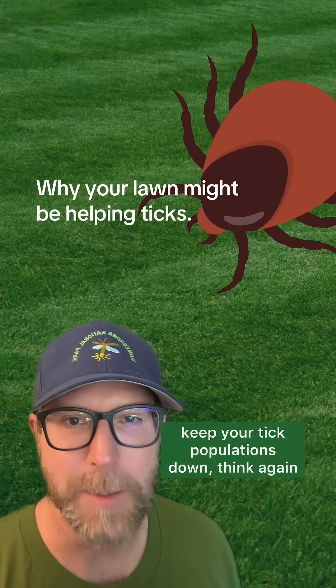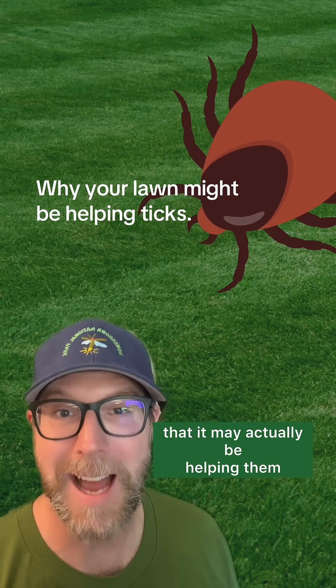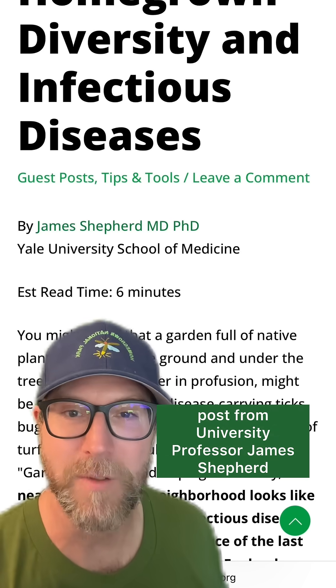If you think your tidy lawn is helping to keep your tick populations down, think again. The science is showing that it may actually be helping them. These are some highlights from our new blog post from university professor James Shepard.